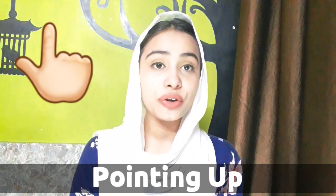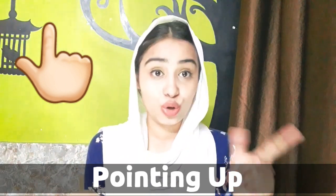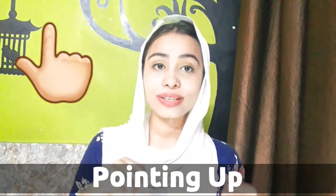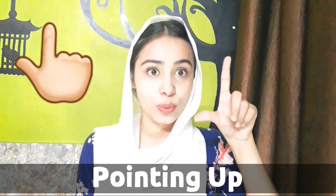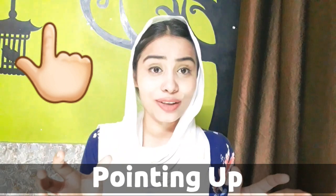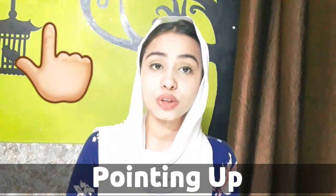Emoji number eight is pointing up emoji. Generally, this emoji represents having a question — like saying I have a question. But people also use it when they want to indicate something, or to show they are going to the top, like going to success.